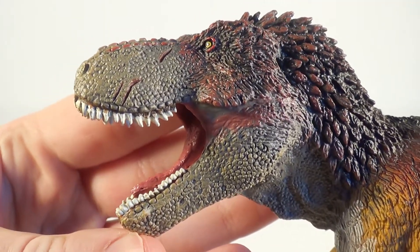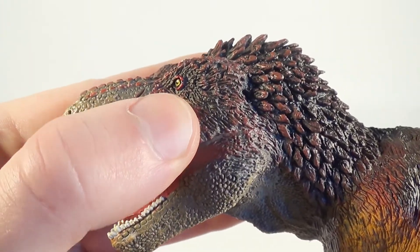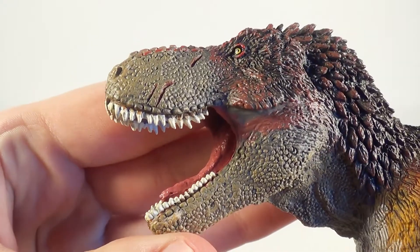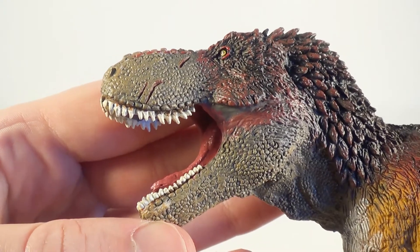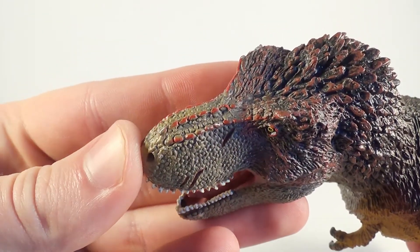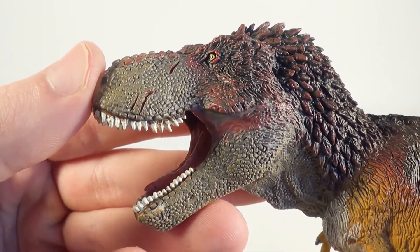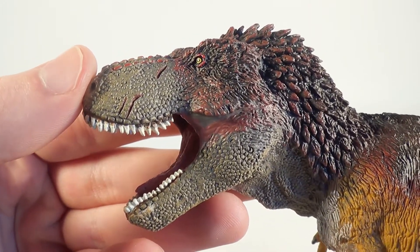The head on this Tyrannosaurus is absolutely gorgeous. The eye has been done in a yellow color, and I love the transition between the feathered face and the scaly snout. The scales are individually sculpted around the jaws, and I really like the ridges done in a red color on top of the snout. The scars on the face are actually carved into the sculpt so they look believable — that is a brilliant addition to the figure.